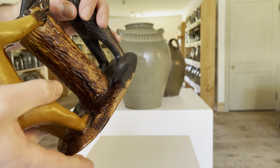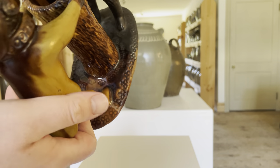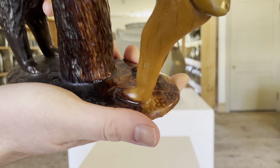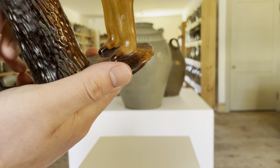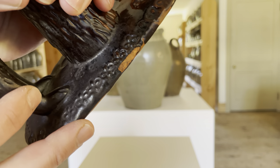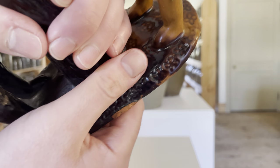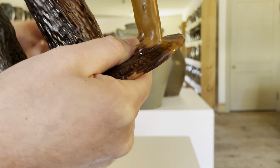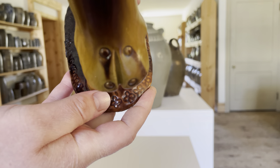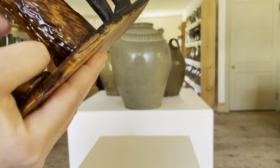The base, as is typical of pieces of this style, has impressed rosettes around the border, also surrounding the base of the stump, as well as impressed and incised flowers emanating between the figure's legs.